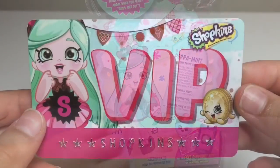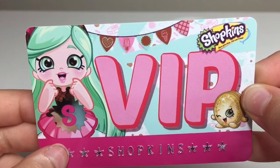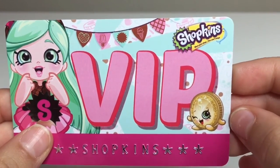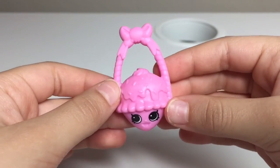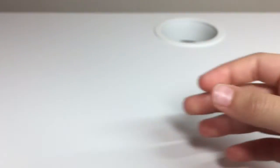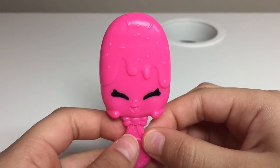I got everything out of the box. This is the VIP card — it has Peppermint and she looks like she just got a new flavor at the Cool Dream Ice Cream Parlor. There's one little Shopkin queen. Here's her purse and this Shopkin looks like it has a little hat on — I love it! Here's her brush, and as soon as I saw it I was thinking this does not look like ice cream, it looks like a popsicle.